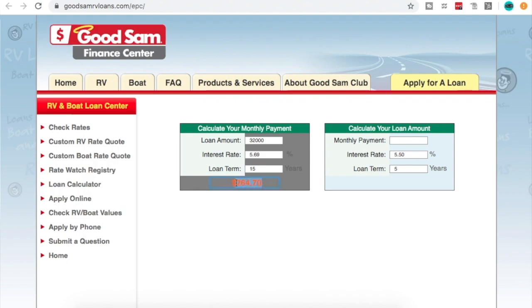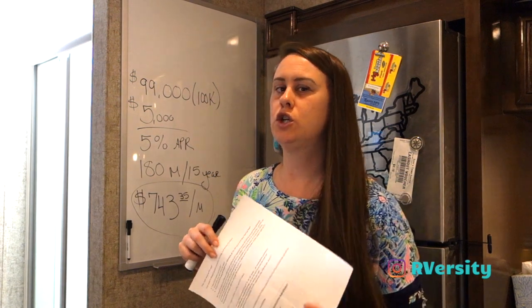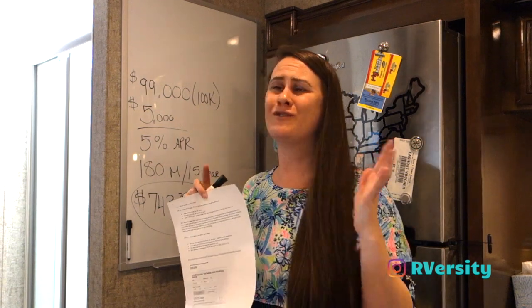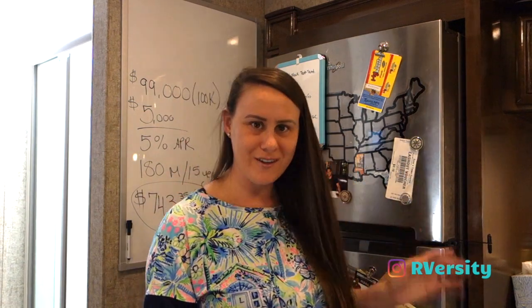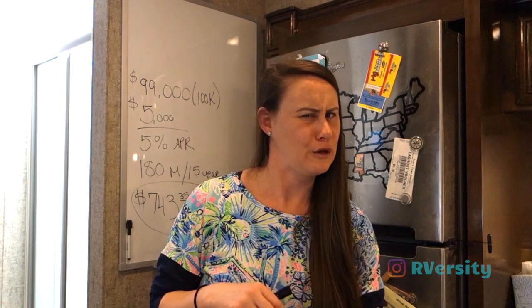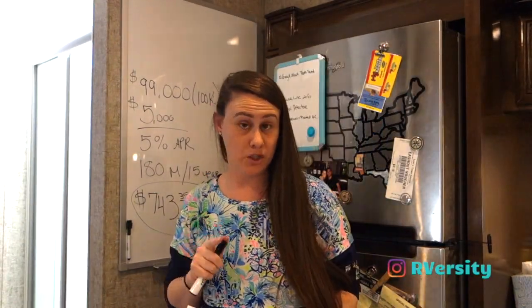I'm going to run these calculations and share them with you so you can understand that RVs are financed like houses — because they are houses. We're here in the kitchen right now. They finance it like a house, so it's not like a car; the payments aren't going to be astronomical like you might think.